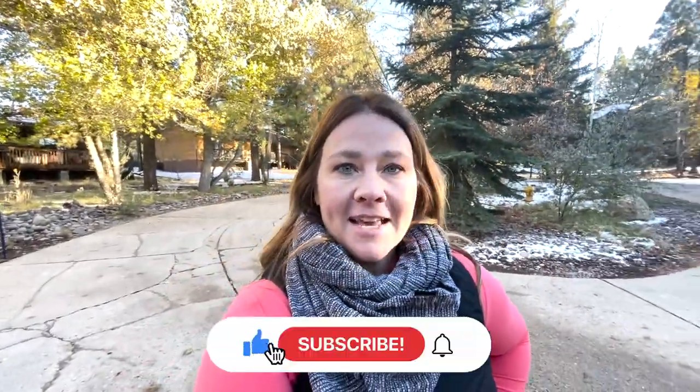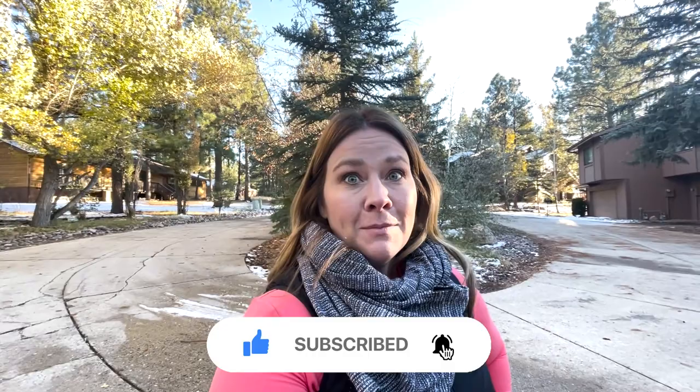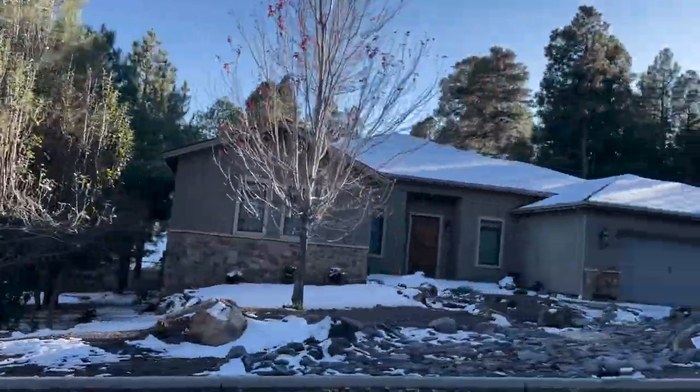That concludes my tour of the Continental Country Club area here in Flagstaff. Don't forget to like and subscribe to my page and tap the bell for notifications. You can email me or call me — I'd love to show you around Flagstaff. Have a great day! Bye!